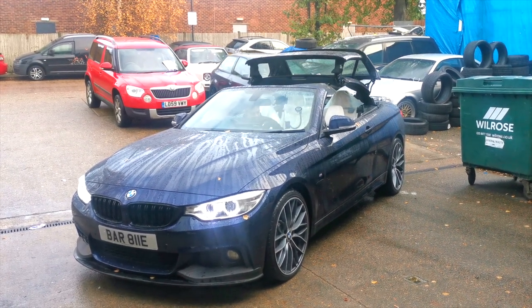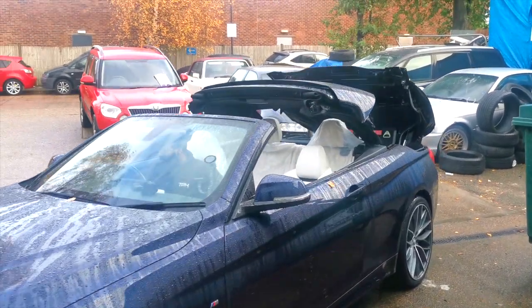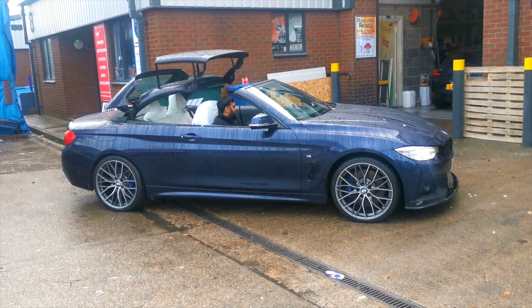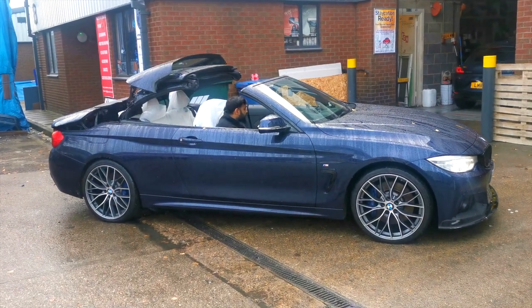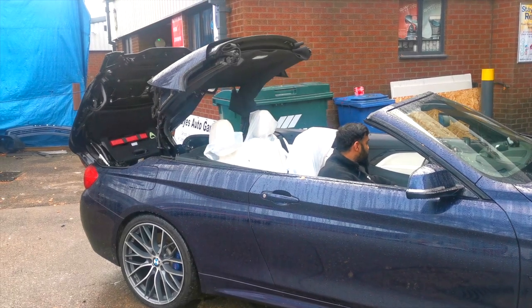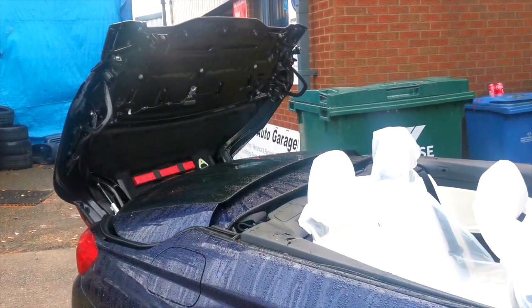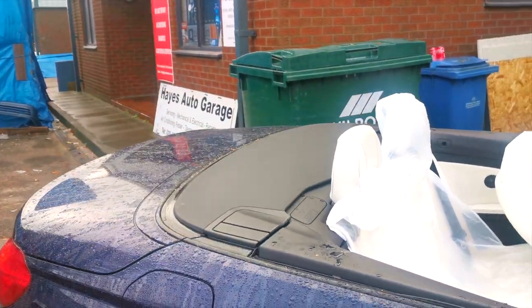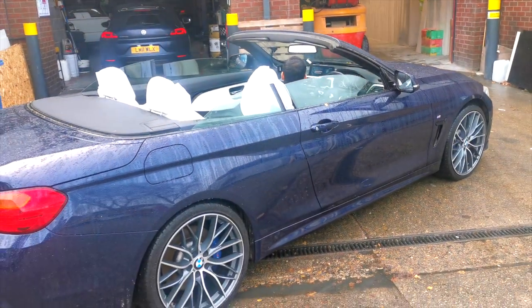Ain't that looking sick! In the summer they're gonna love it. That is absolutely amazing — the white interior with the black just looks absolutely beautiful. This is why I love BMW when everything works out.